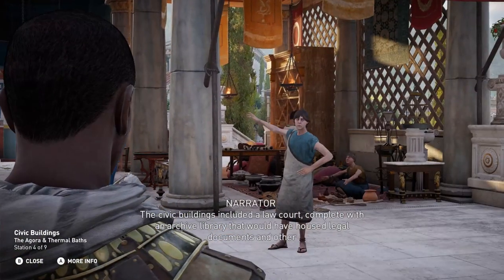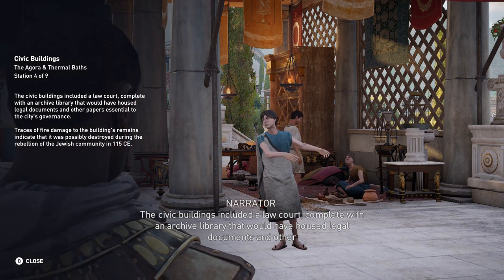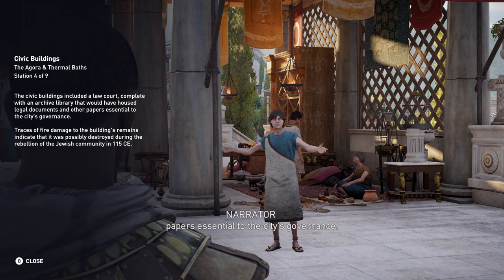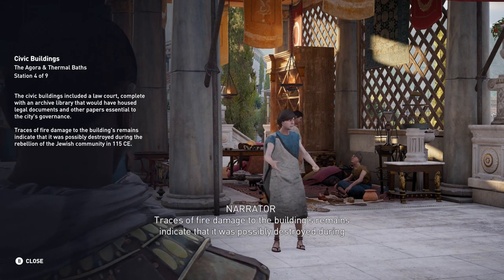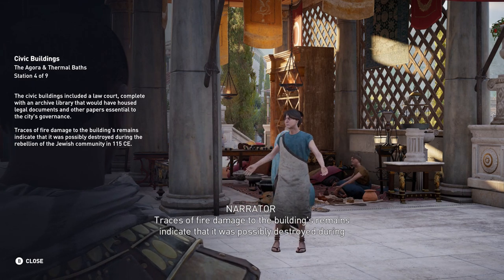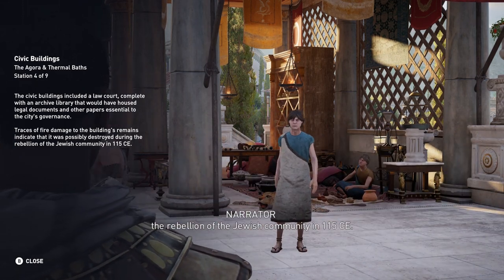The civic buildings included a law court complete with an archived library that would have housed legal documents and other papers essential to the city's governance. Traces of fire damage to the building's remains indicate that it was possibly destroyed during the rebellion of the Jewish community in 115 CE.